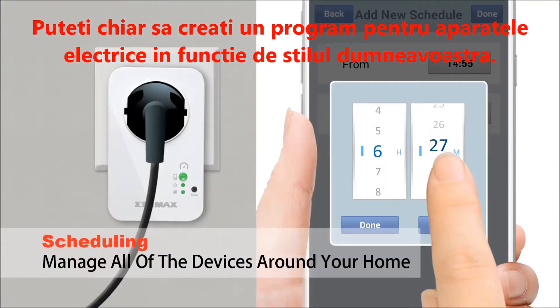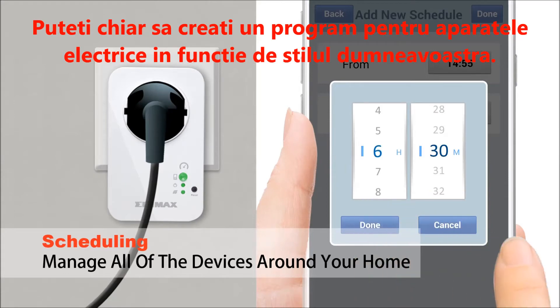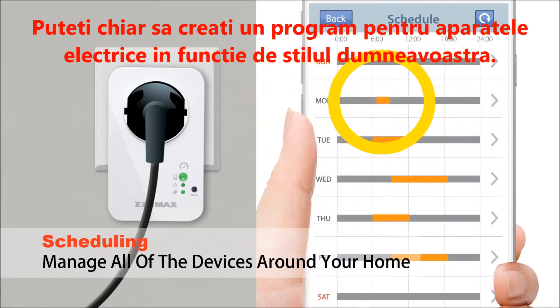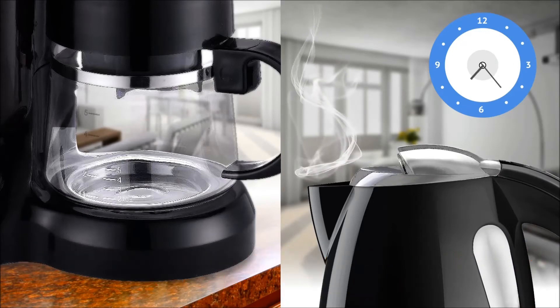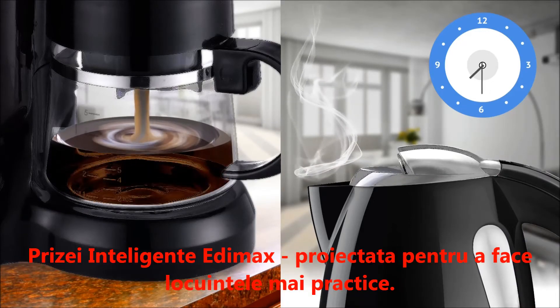You can even set schedules for your appliances according to your lifestyle. Build an intelligent, energy-efficient home with Etimax Smart Plugs — designed to make homes work better.